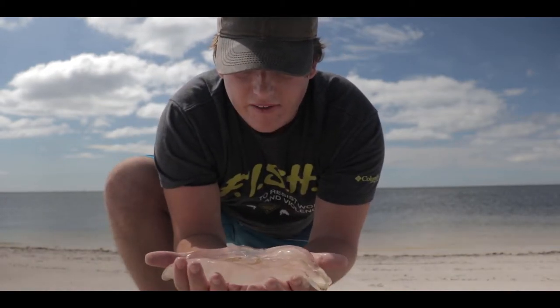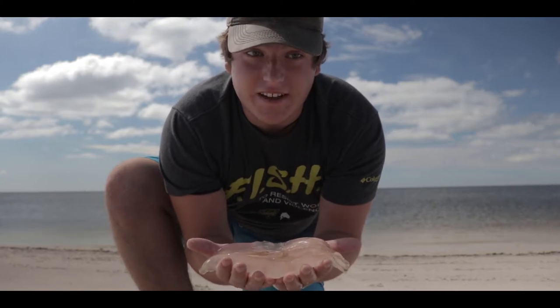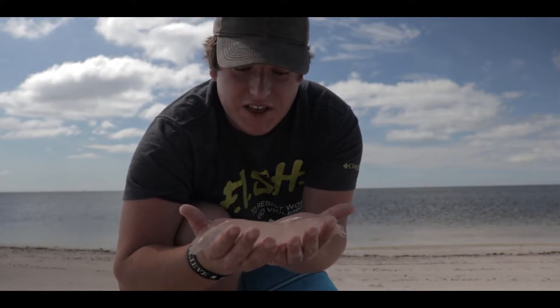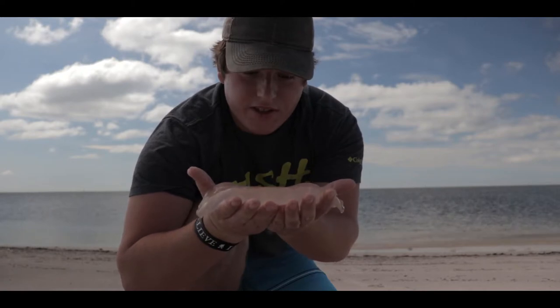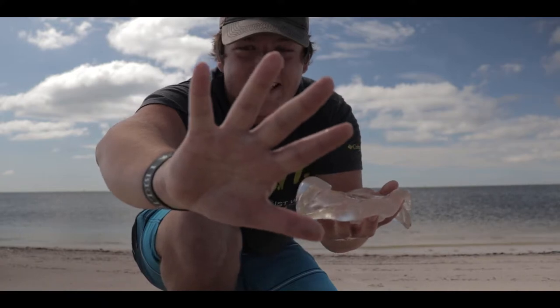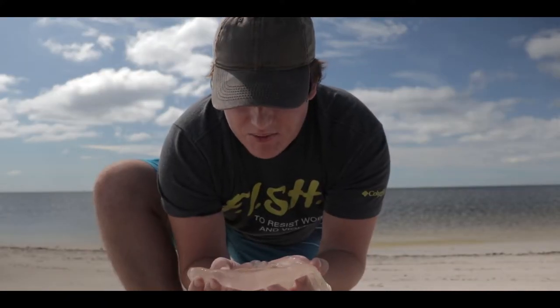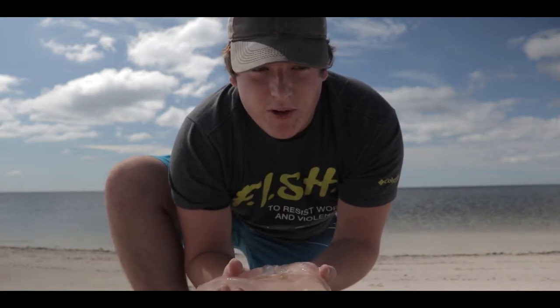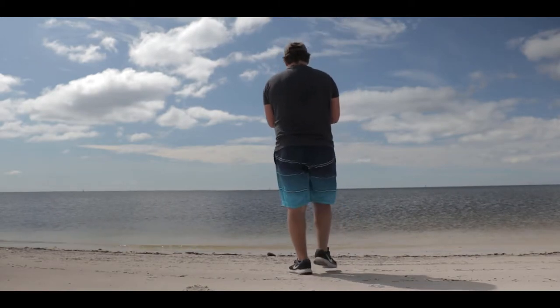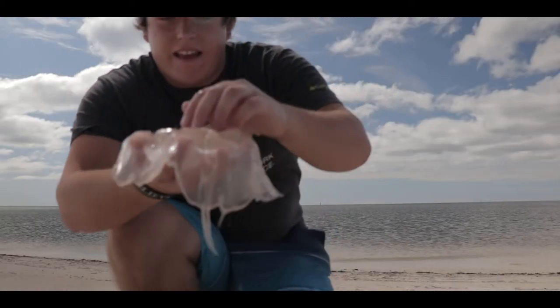Yeah, these are the tentacles here on the bottom. Wow, it's very sad — I would love to see a big school of these. I've never seen moon jellies on these beaches before, so this is awesome. Even though this is a sad moment because the jellyfish is dead, it's very cool to know that there are moon jellies in these waters. It's very slimy, there's slime all over my hands. I'm gonna go ahead and put him back where I found him — maybe he'll make a meal for another animal.